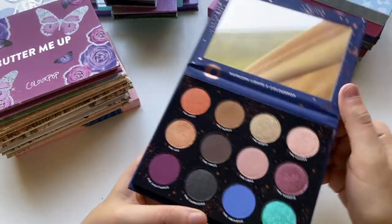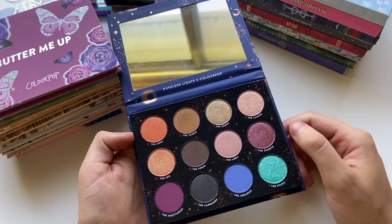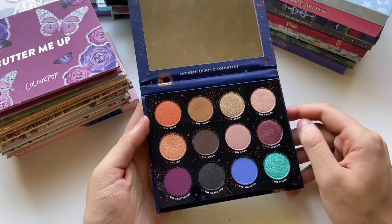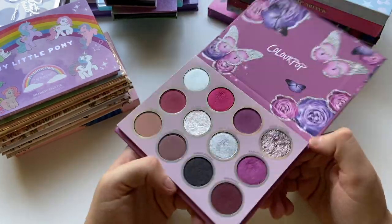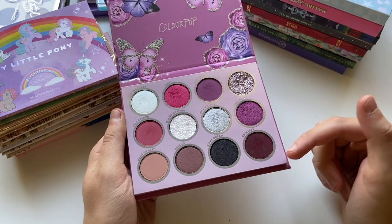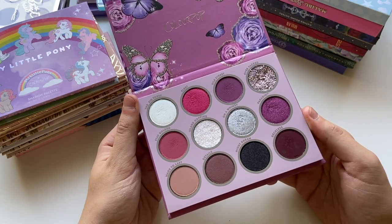The Zodiac by Kathleen Lights and ColourPop — I at one point had her other one, Dream Street, but gave it to my sister. This one I don't use a whole lot either. I tried panning the Scorpio shade, but as you can see I used it as an eyeliner quite a bit and it looks nearly the same. It's one I probably wouldn't go out and purchase myself anymore. The Butter Me Up palette — I'm convinced this was like a glitch in time. It was an Ulta exclusive a couple years back and I've literally never seen anyone else use it. I have used it quite a bit, though the color tones just aren't my favorite on myself.